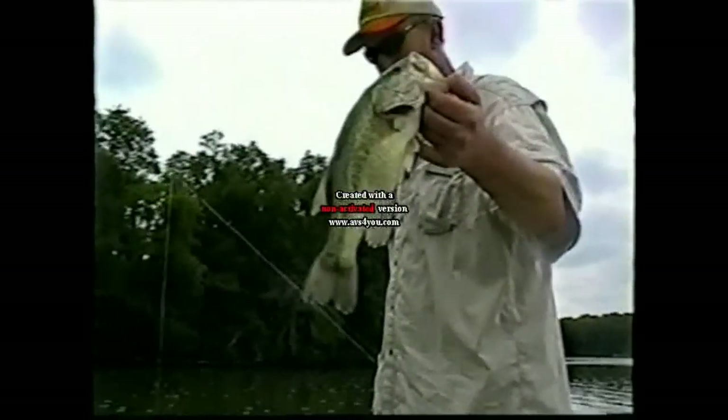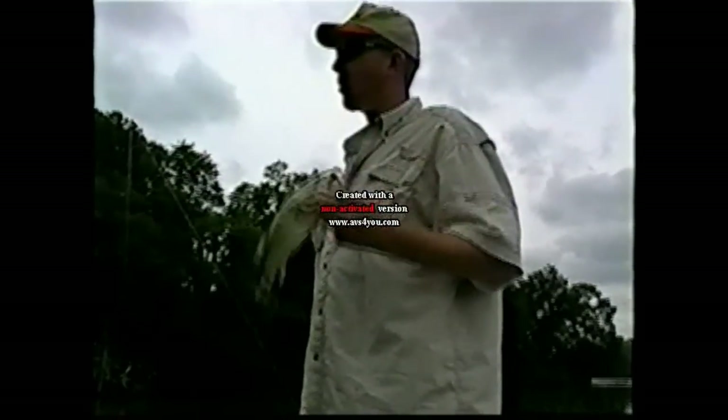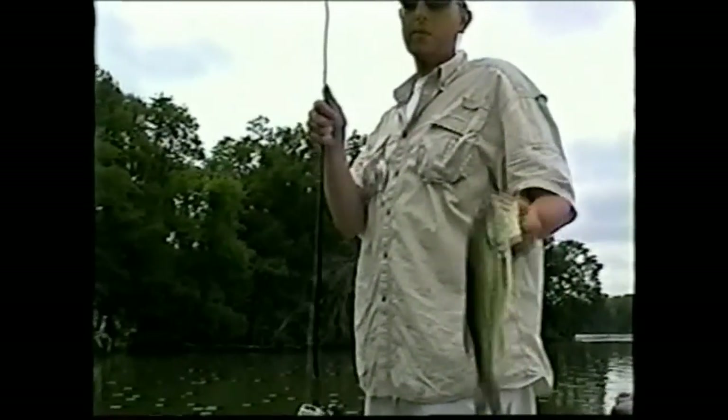You just keep changing and changing and changing. I threw the Senko around maybe six times — we're still in the same area, we probably spent the last three hours in this little pad field. Went around and around with the Senko, they finally stopped hitting that. Then I threw the buzz bait around and around, then the spinner bait around and around — nothing, not a strike for the last 45 minutes. So I said maybe the crankbait would do something different. Worked through the first section, we were thinking they won't even hit that.